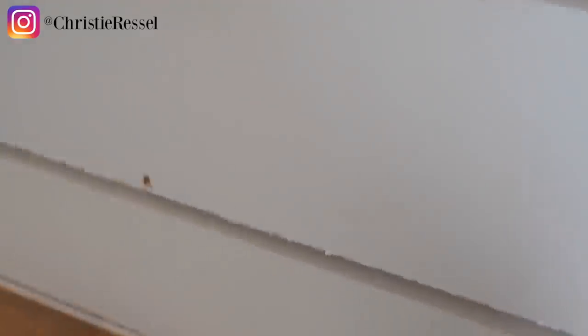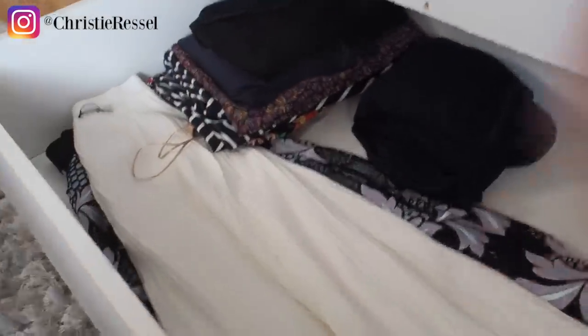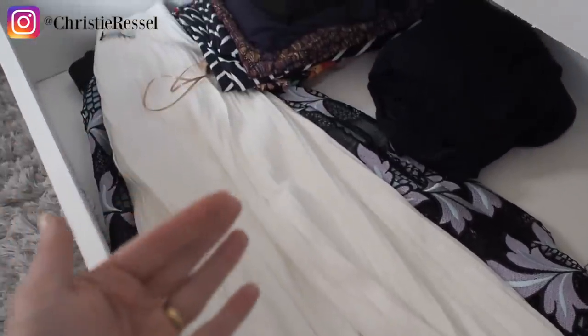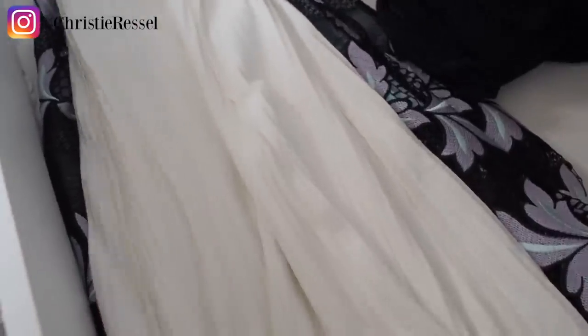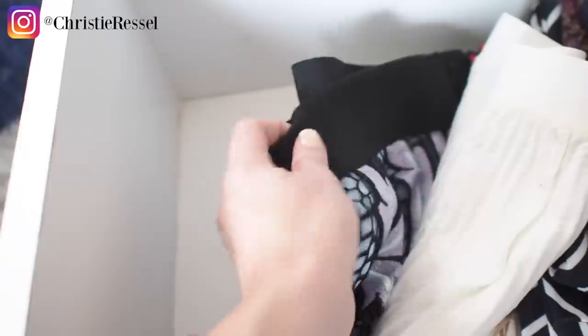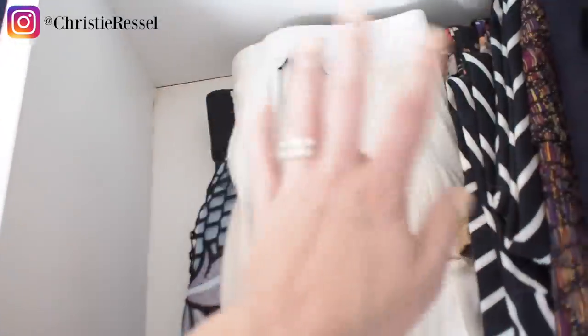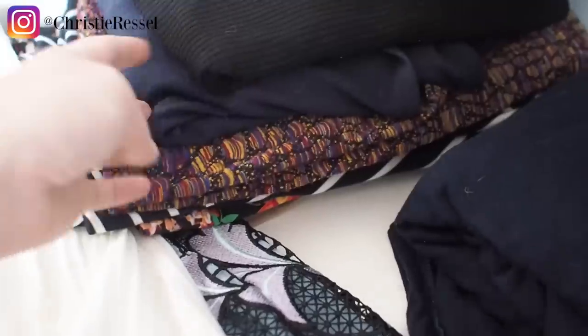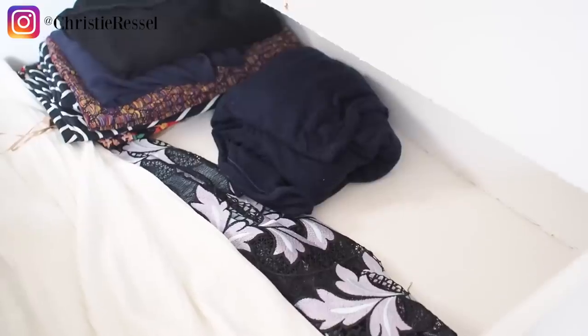The next drawer is fairly empty — this is where I keep fuller skirts you can't hang because you'd damage them. There's a sequin skirt from Zara: if you have sequin pieces, I recommend flipping them inside out when you store them so they don't catch on other materials and the sequins don't get damaged. There's also a beautiful piece by Self Portrait, but its elastic band means I don't want to clip it — so it lies flat. Then some casual knit fitted skirts I've had for years and one longer dress.